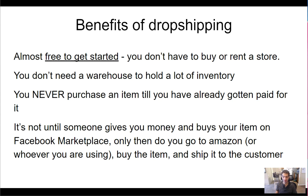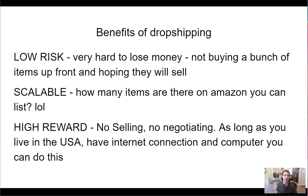Benefits of dropshipping: it's pretty much free to get started; you don't have to buy or rent a store; you don't need a warehouse; you never purchase the item until you've already gotten paid for it. It's low risk — it's not like buying a bunch of inventory upfront from China hoping to sell it. It's scalable — there are countless items on Amazon you could list. No selling, no negotiating. As long as you live in the US, have a social security number, internet, and a computer, you can do this.